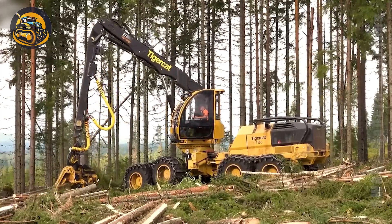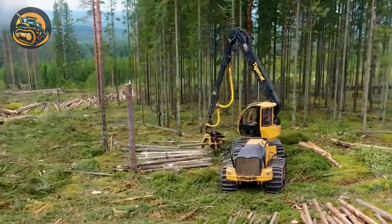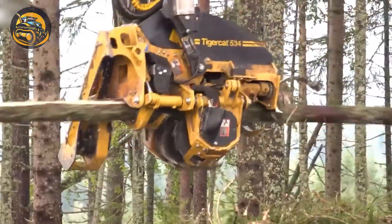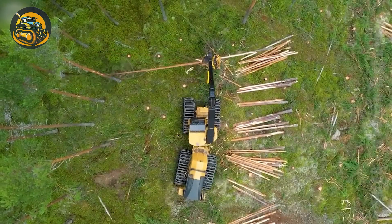This forestry machine conquers vast forests with ease. Its innovative flexible-cut technology ensures precise and clean cuts on every tree, maximizing efficiency and minimizing waste.